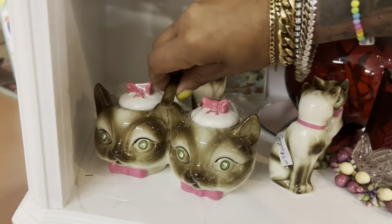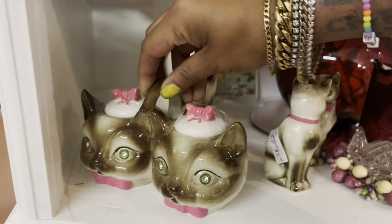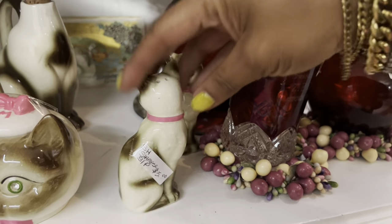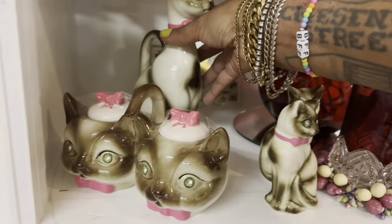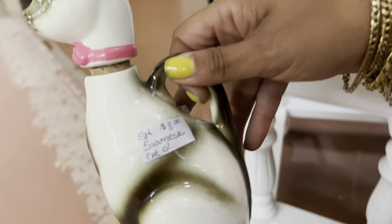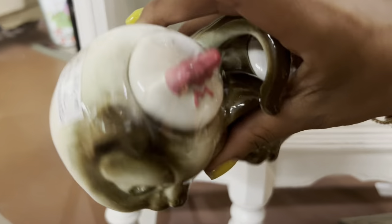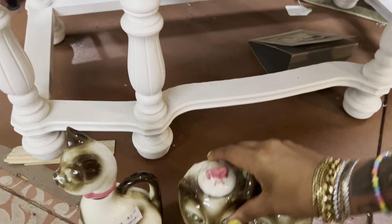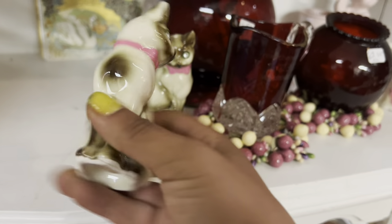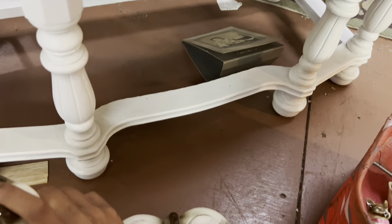Just in the nick of time — I have never seen this set with pink. Salt and pepper — five dollars. Siamese cat — eight dollars. I've never seen them with the pink, and they have all the rhinestones, which I feel like is really rare. Awesome — what a steal.